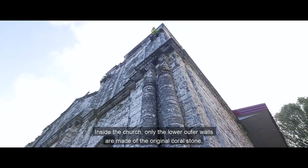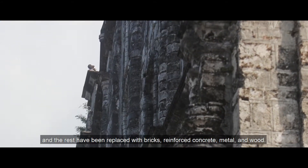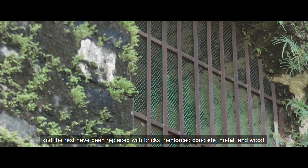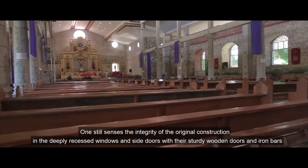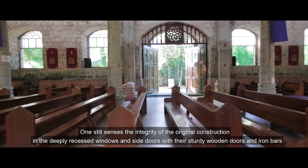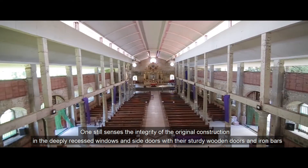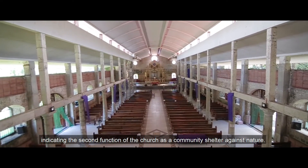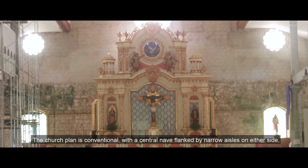Inside the church, only the lower outer walls are made of the original coral stone, and the rest have been replaced with bricks, reinforced concrete, metal, and wood. One still senses the integrity of the original construction in the deeply recessed windows and side doors, with their sturdy wooden doors and iron bars, indicating the second function of the church as a community shelter against nature.